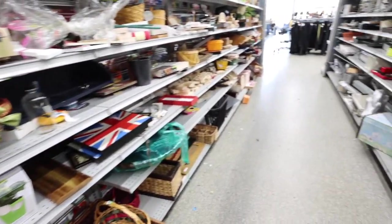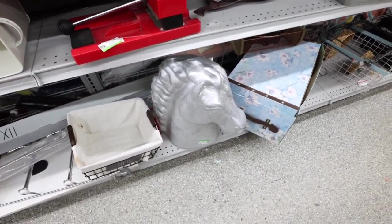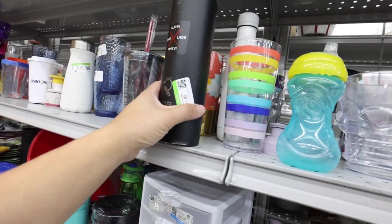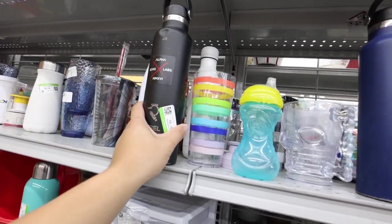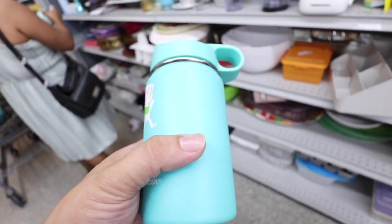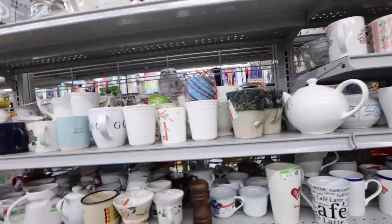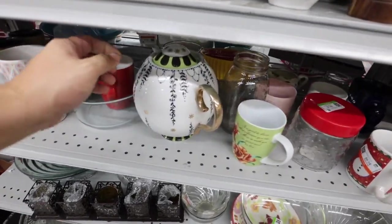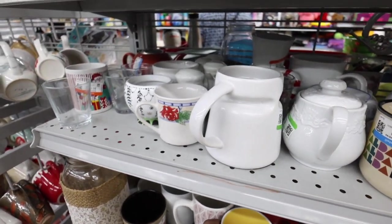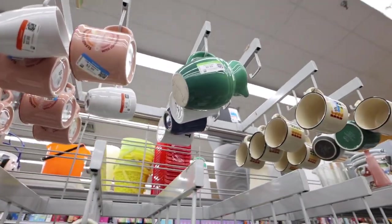Lots of baskets — if you ever need a basket, you come to the Goodwill, they always have baskets everywhere. Oh my gosh, this giant horse head — it's only $15! We got a Hydro Flask for $7.99 but it's a little dinged up. This one's also a Hydro Flask — also dinged up. Found this little one for $2.99. I'm probably going to get this one because Zach and Eliza always lose these, so I just need some backups. I'm looking at the kitchenware and houseware stuff — sorry the music is like so loud and intense.